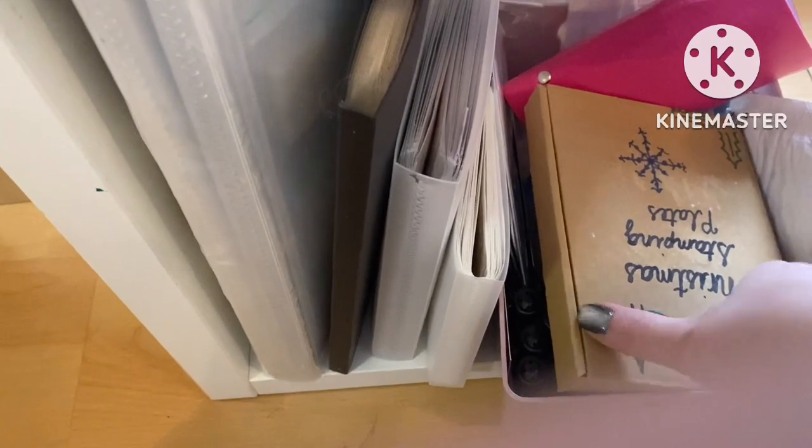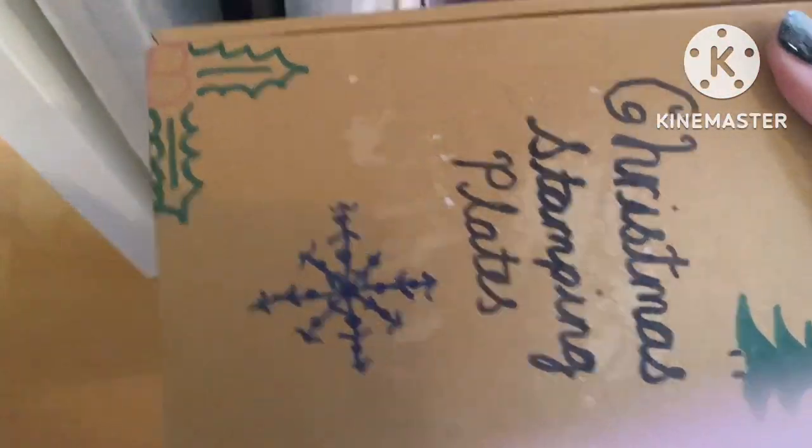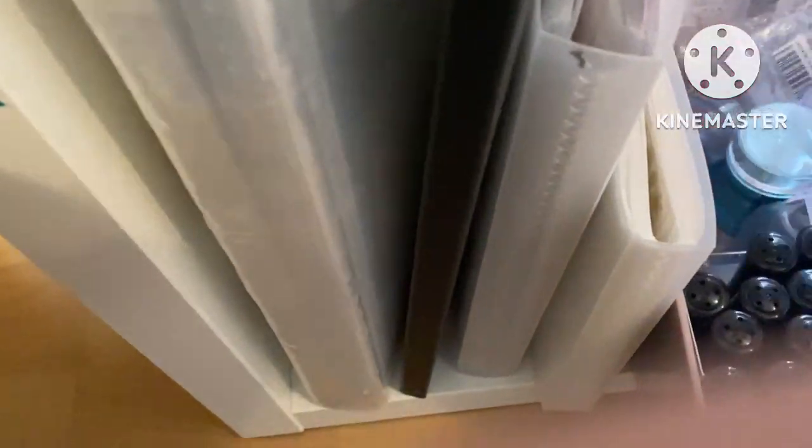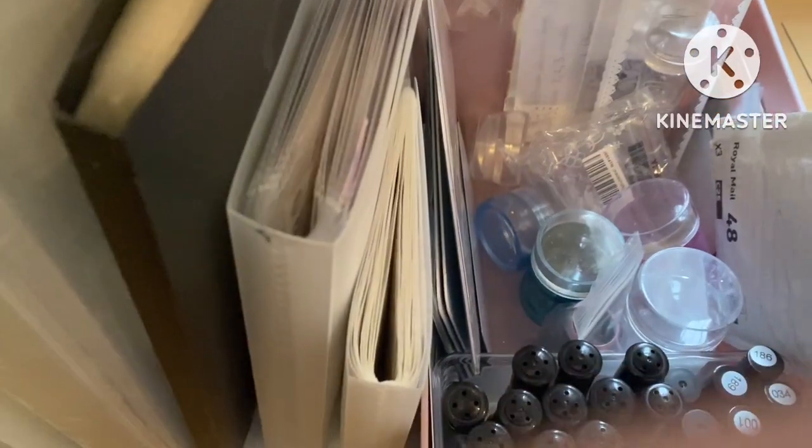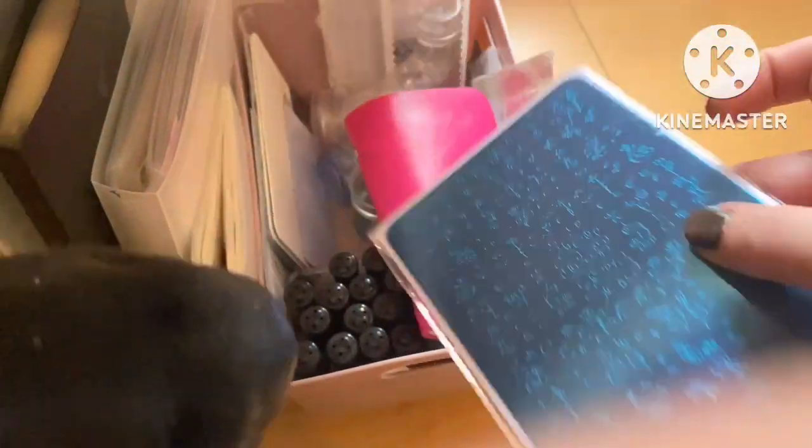Down here is all my stamping. So that is a roller, and these are all my Christmas plates. In here I have all my polishes and stampers, and some of the bigger stamping plates. I haven't used them yet — that one is from Clear Jelly Stamper, and I bought this one from Flora Nail Shop, which comes all the way from Canada.